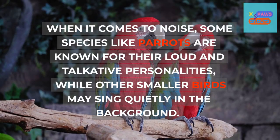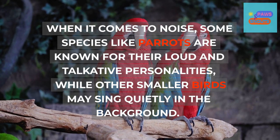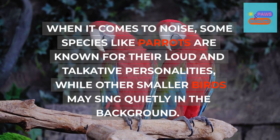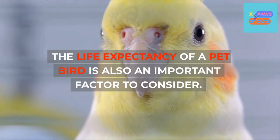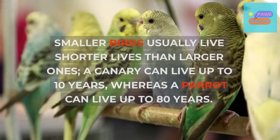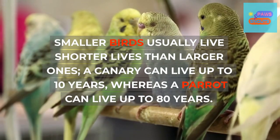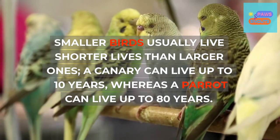When it comes to noise, some species like parrots are known for their loud and talkative personalities, while other smaller birds may sing quietly in the background. The life expectancy of a pet bird is also an important factor to consider. Smaller birds usually live shorter lives — a canary can live up to 10 years, whereas a parrot can live up to 80 years.